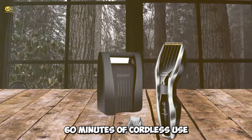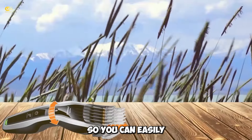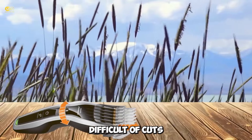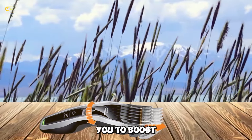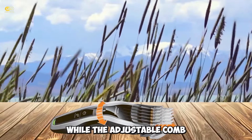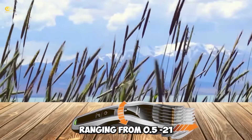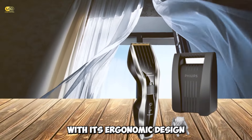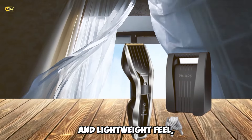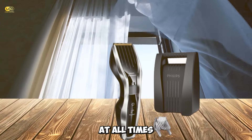The clipper also has up to 60 minutes of cordless use after just one hour of charging, so you can easily get through even the most difficult cuts without having to plug in. The turbo boost function enables you to boost cutting power when needed, while the adjustable comb allows you to achieve different cutting lengths ranging from 0.5 to 21mm. With its ergonomic design and lightweight feel, this clipper provides an effortless and comfortable experience at all times.